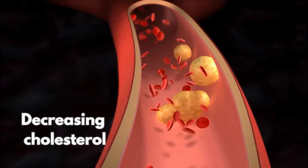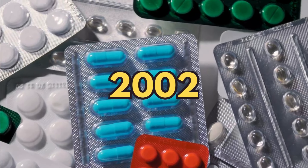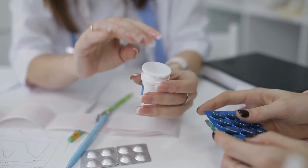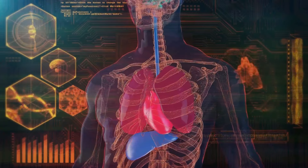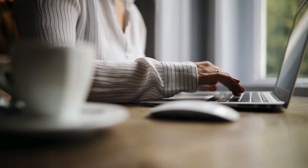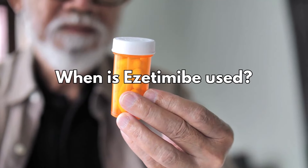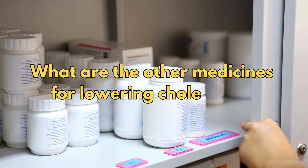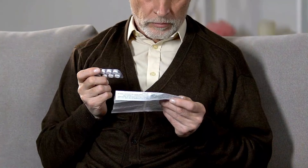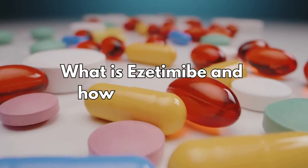Ezetimibe works by decreasing cholesterol in a totally different way from statin medication, and it's been around since 2002. In this video, I will explain everything you need to know about ezetimibe, especially what it does to the body and about specific side effects. I'm also going to answer some frequently asked questions from my clinics, such as: what's the difference between statins and ezetimibe, when is ezetimibe used, and what are the other medicines used for lowering cholesterol?